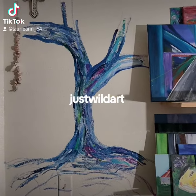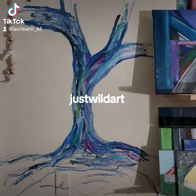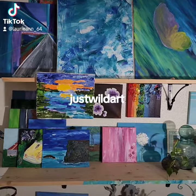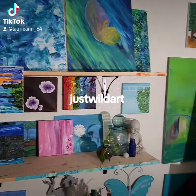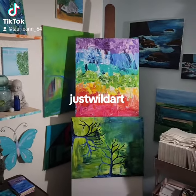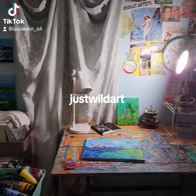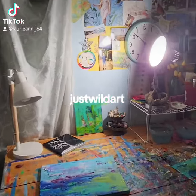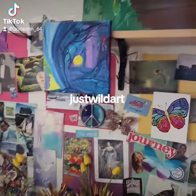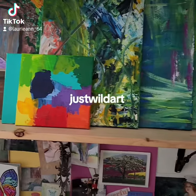I thought I'd do a quick video. I've been working on this mural — it looks like this right now. I've got all these paintings I have to finish; I'm sure some of them look familiar. Got some new canvas. It's kind of a crazy studio I've got here — it's a small room, but I like it.